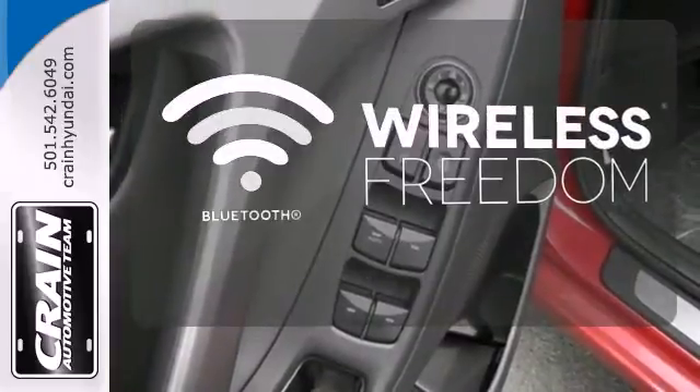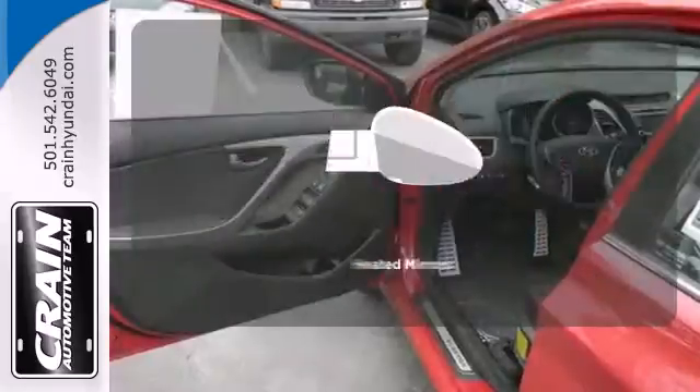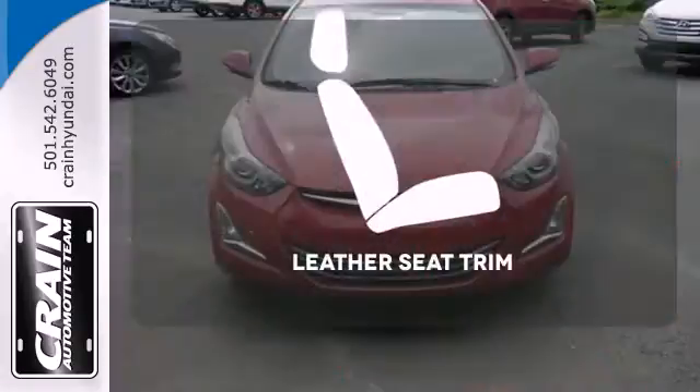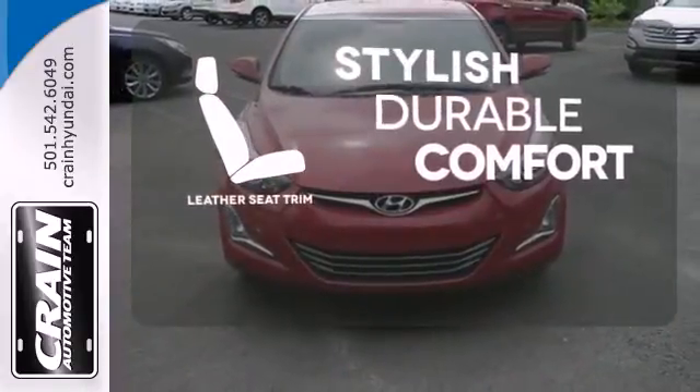You don't have to put your life on hold when you have Bluetooth. Heated mirrors means never worrying about ice obstructing your view. The leather seat trim offers style and durability.